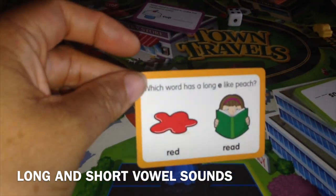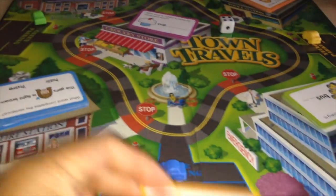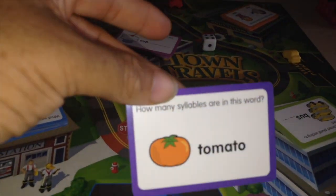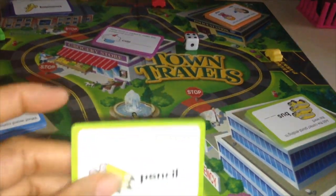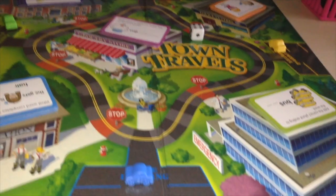A card might say: which word has a long E sound, like 'peach' — so it would be 'read' or 'read'? Another asks how many syllables are in this word. You also have cards asking you to add the correct plural endings to a word. The answers are on the back, which is great.